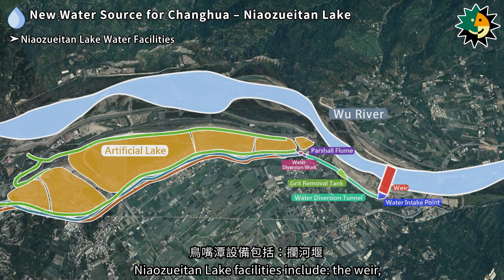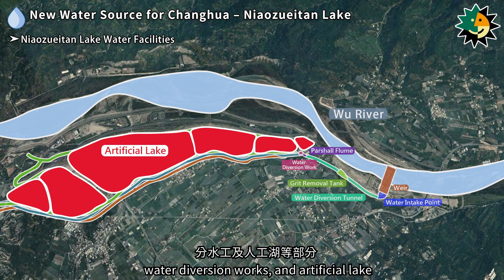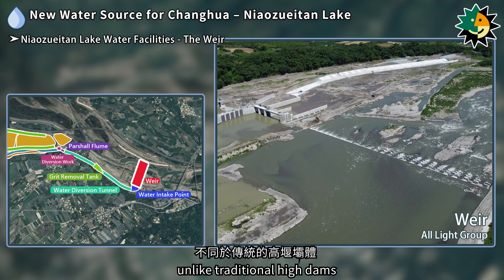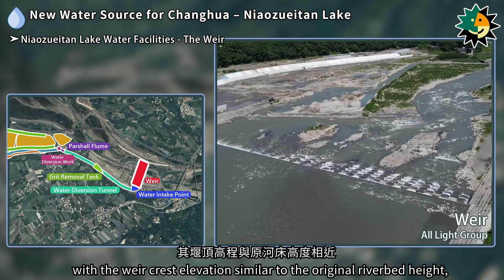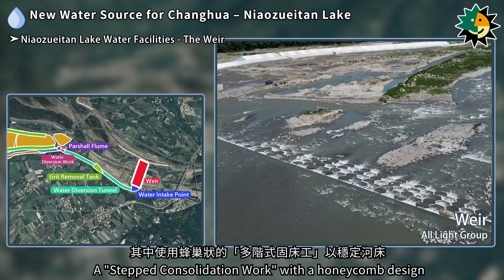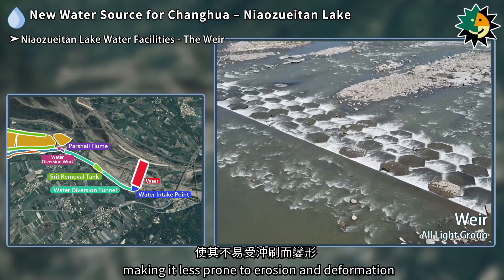Niaozuitan Lake facilities include the weir, water intake point, water diversion tunnel, grit removal tank, partial flume, water diversion works, and artificial lake. The weir is a specially designed low weir, unlike traditional high dams. It primarily raises the riverbed with the weir crest elevation similar to the original riverbed height, naturally diverting river water into the water intake point. A stepped consolidation work with a honeycomb design is used to stabilize the riverbed, making it less prone to erosion and deformation.